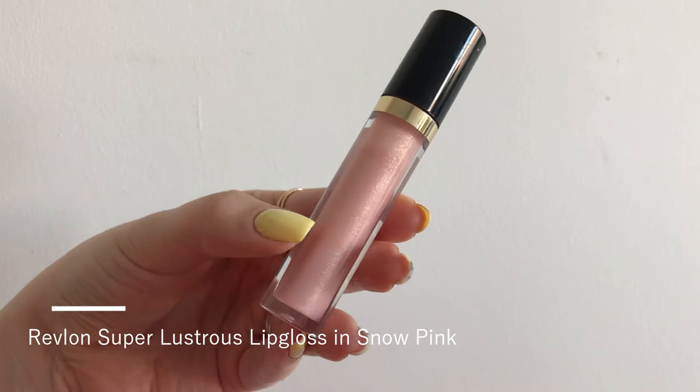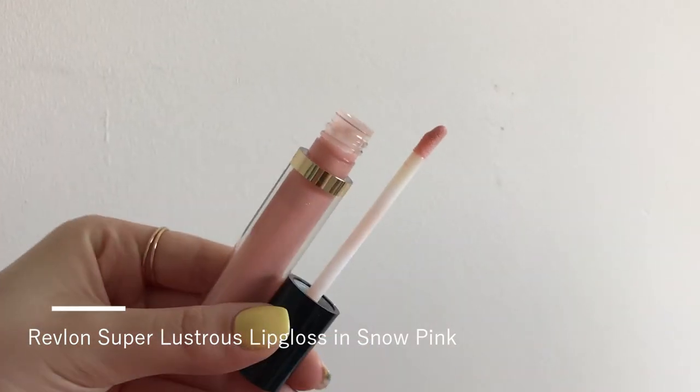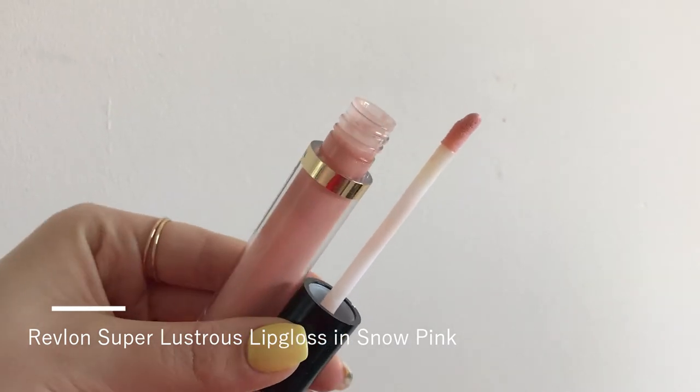The second product is Revlon Super Lustrous Lip Gloss in Snow Pink. I have the old version — now this is called Super Lustrous The Gloss. I'm not sure if the formula changed, but the new one has a bigger applicator. This is £6.99 or $8.99. It's 3.8 milliliters or 0.13 ounces, available in 24 shades. It's a sheer pale pink with a champagne reflect. Really moisturizing, not sticky — I like this by itself or as a lip balm on top of my nude lipsticks.